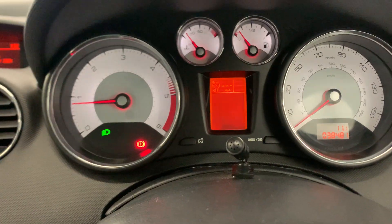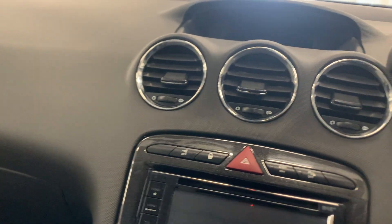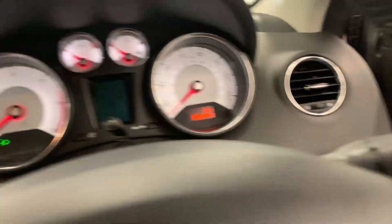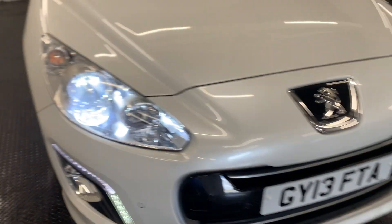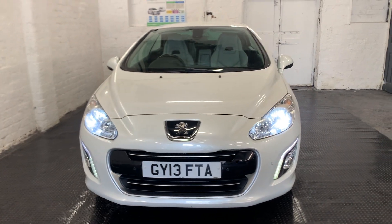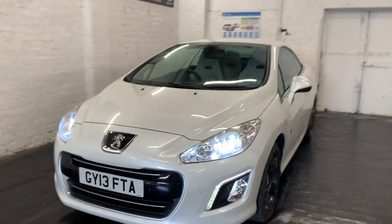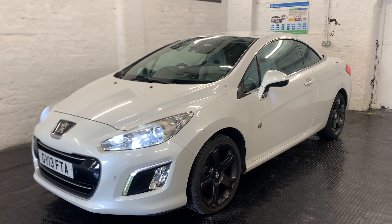38,481 miles from new — unbelievable mileage. We're open seven days but work on an appointment basis, so if you want to arrange a viewing please get in touch. Part exchange is welcome on this vehicle. Just look at those fantastic LED daytime running lights — it's an absolute stunner this car. Any questions, please get in touch. Thank you.